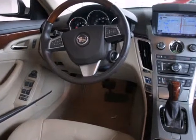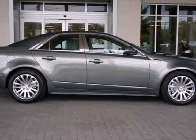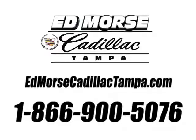Drivers with a discerning taste for luxury, technology and quality will find the CTS to be their dream car. Come on in today and see it for yourself. Call us today at 866-900-5076.